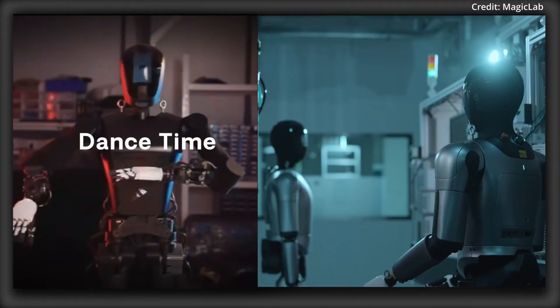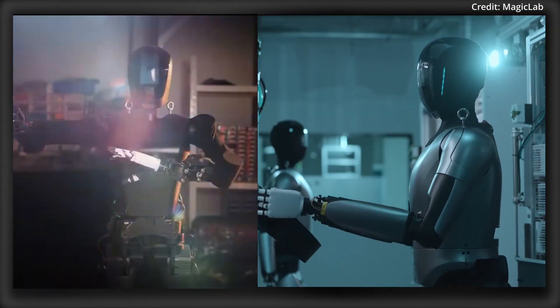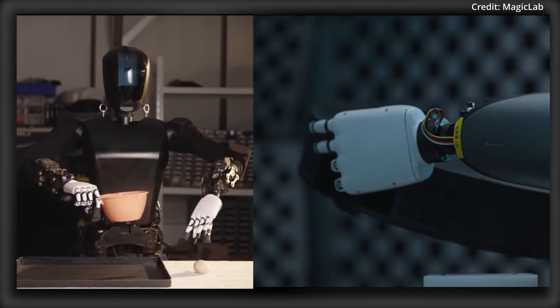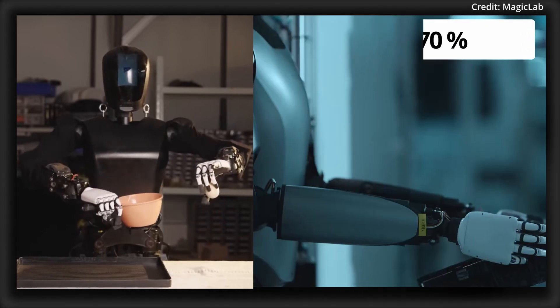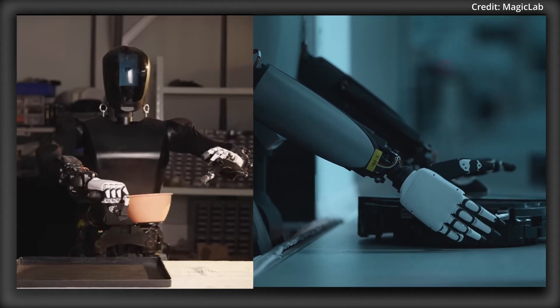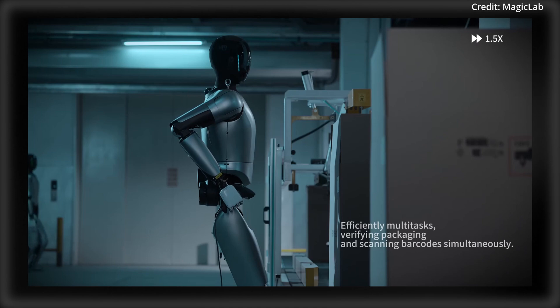The real hallmark feature of MagicBots lies in their highly dexterous hands, with each one being equipped with six mini high-torque servo actuators and precision pressure sensors, enabling submillimeter accuracy. Its hands allow the robots to mimic up to 70% of human hand gestures, making them suitable for intricate operations like circuit board assembly, quality control, and packaging delicate items.